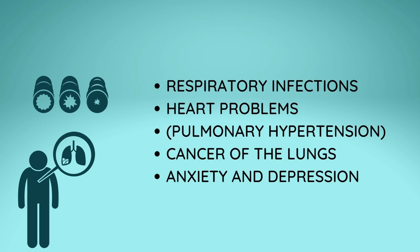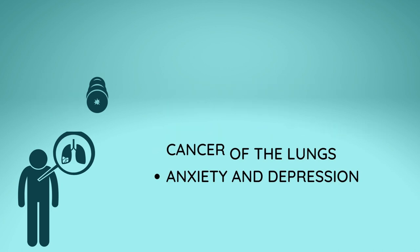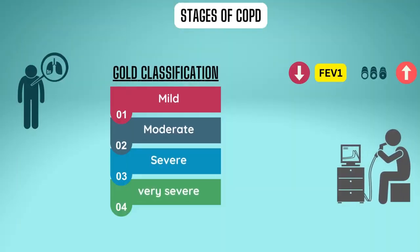Complications include respiratory infections such as common colds, flu, and pneumonia; heart problems; high blood pressure in the arteries of the lungs, or pulmonary hypertension; lung cancer; and anxiety and depression. The treatment is determined by the type of COPD and the grade you are in.